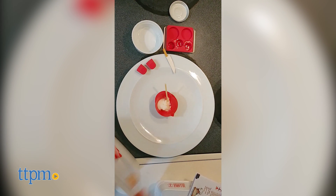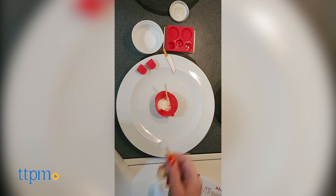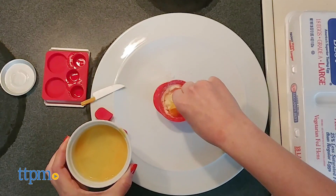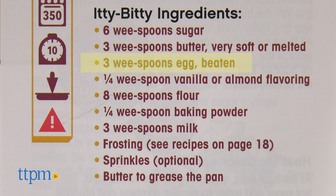All of the recipes get baked in the oven, so adult supervision is required. You might want to be prepared to make more than one recipe at a time. For instance, the cupcakes call for three wee spoons of an egg, but that leaves a lot of leftover egg.